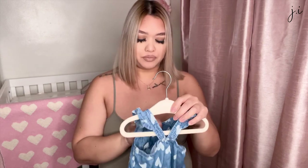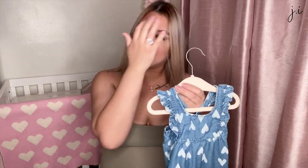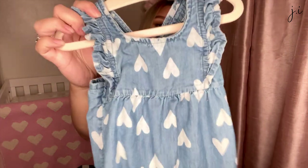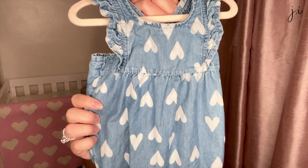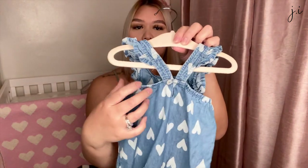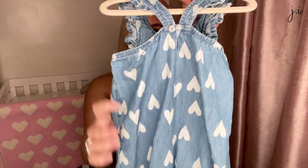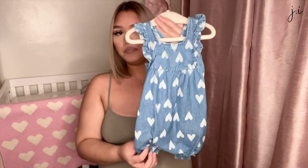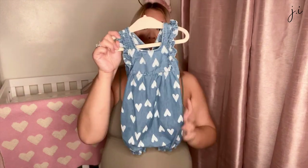This one is another romper from Marshalls — just a little short romper with little hearts on it. The back has a cute crisscross design. This was so cute, and it's a size nine months.